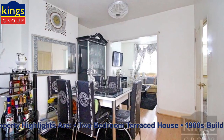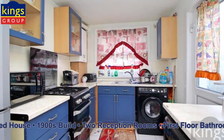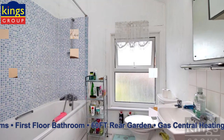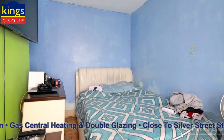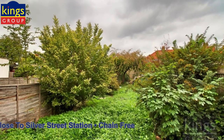The property highlights are: two-bedroom terraced house, 1900s build, two reception rooms, first-floor bathroom, 60-foot rear garden, gas central heating and double glazing, close to Silver Street Station, chain free.